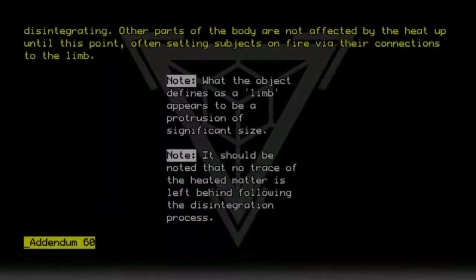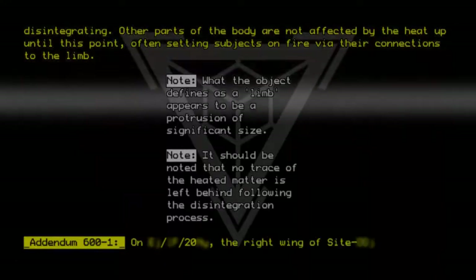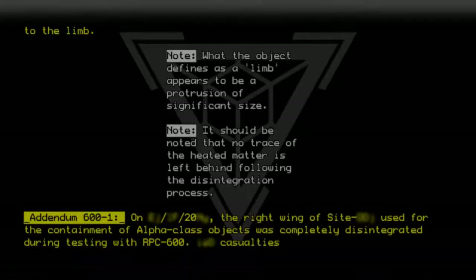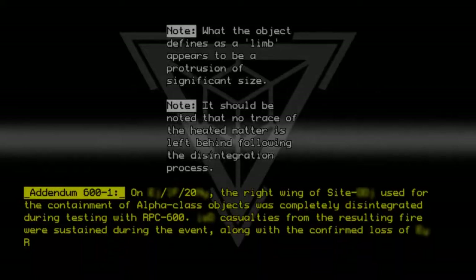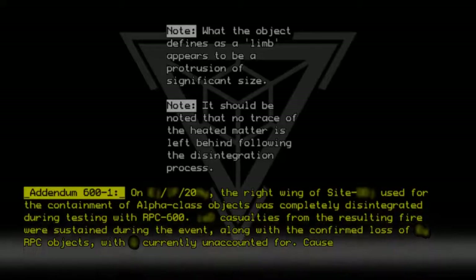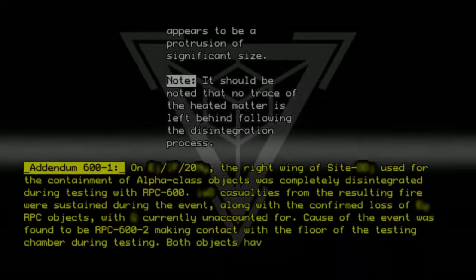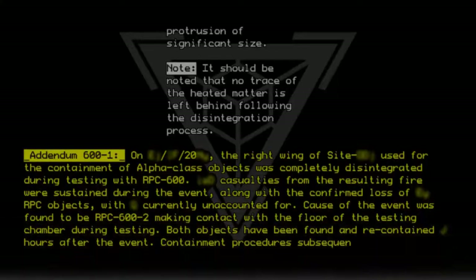Addendum 600-1: On Elmo X-8-V-20, the right wing of site Airmum used for the containment of Alpha-class objects was completely disintegrated during testing with RPC-600. Casualties from the resulting fire were sustained during the event, along with the confirmed loss of RPC objects. The cause of the event was found to be RPC-600-2 making contact with the floor of the testing chamber. Both objects were found and recontained hours after the event, and containment procedures were subsequently updated.